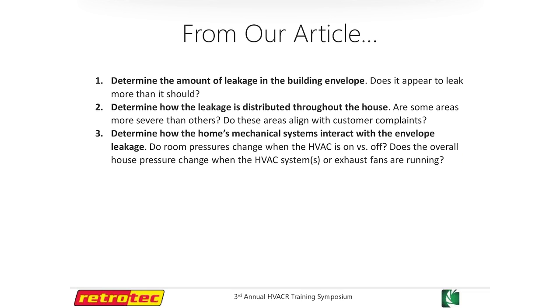There are three key points we put together. First, we want to determine the amount of leakage in the building envelope — how leaky is it? Is it a crazy high number? Can it be controlled? Second, we want to see how that leakage is distributed. Is it evenly throughout? Is it all in one room, all in the ceiling, all in the floor? Third, we want to see how the mechanical system interacts with the envelope.